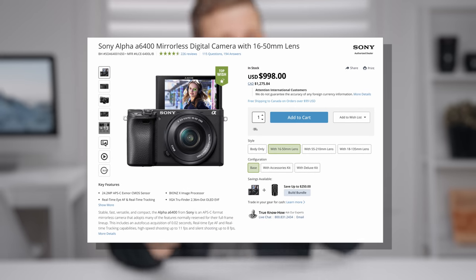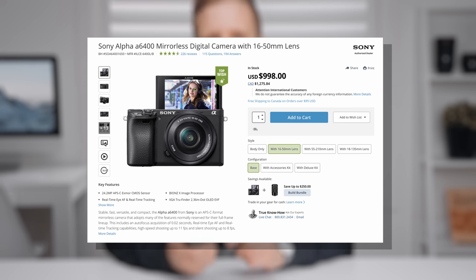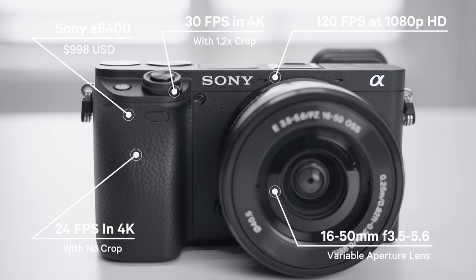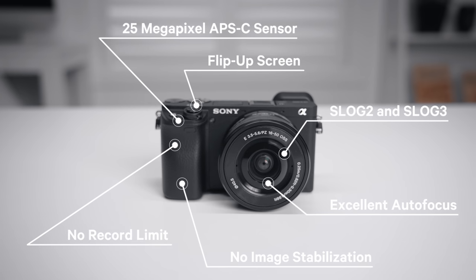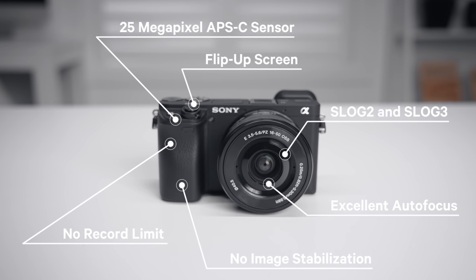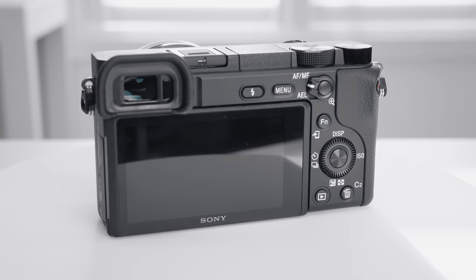On to our second camera, the Sony A6400. First released in 2019, it's the newest camera of the three on this list. It comes with a 16-50mm f/3.5-5.6 variable aperture lens — basically a 24-70mm full-frame equivalent, so not as much zoom reach as the Panasonic combo — and the combined cost for this setup is $998. The A6400 can shoot up to 24 frames per second in 4K with no crop, up to 30 fps in 4K with a minimal 1.2x crop, and up to 120 frames per second at 1080p. It has a 25-megapixel APS-C sensor, a flip-up screen, no record limit, no image stabilization, but excellent autofocus in video, and it's the only camera on this list with log picture profiles — S-Log 2 and S-Log 3.